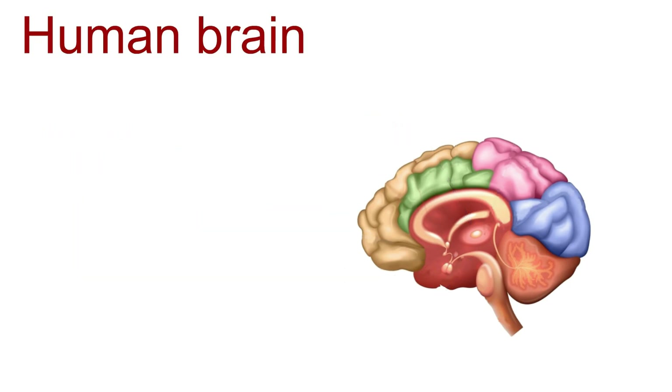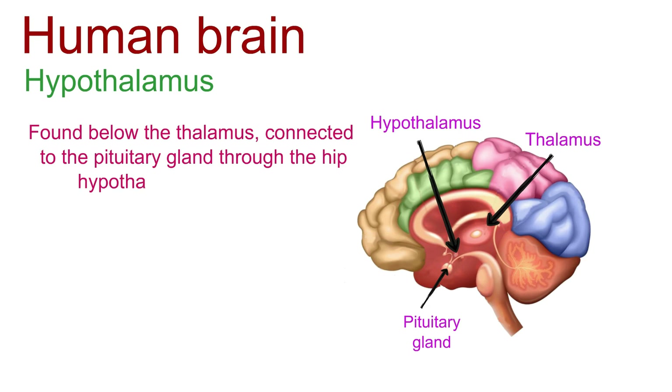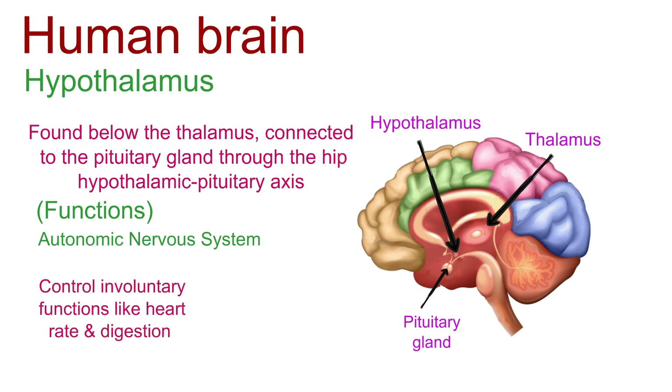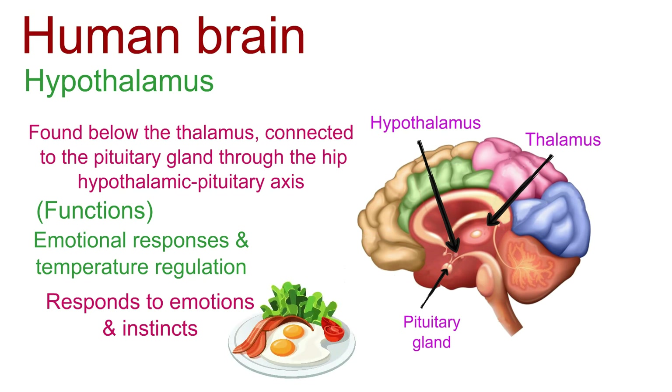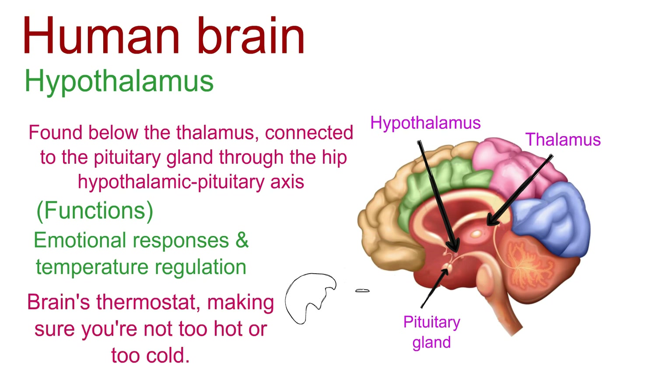Now let's look at the brain's best friend, the hypothalamus, sitting below the thalamus. It's connected to the pituitary gland through the hypothalamic-pituitary axis. It's like a remote control for functions like heart rate and digestion, and acts as the emotional compass for crucial functions such as survival instincts, regulation of hunger, and management of thirst. It also serves as your brain's thermostat, making sure you're not too hot or too cold.